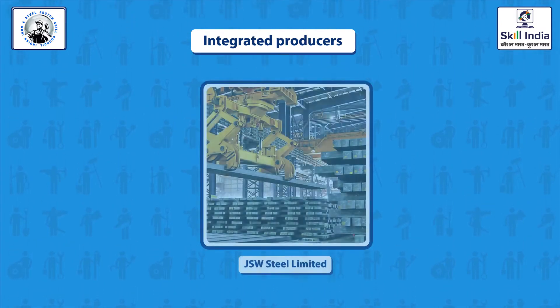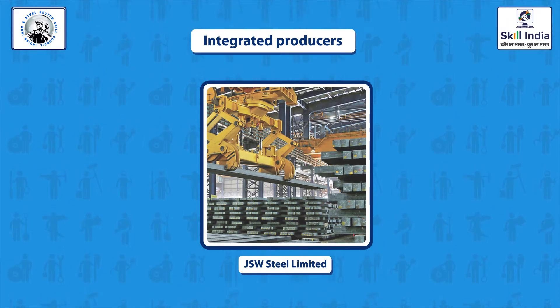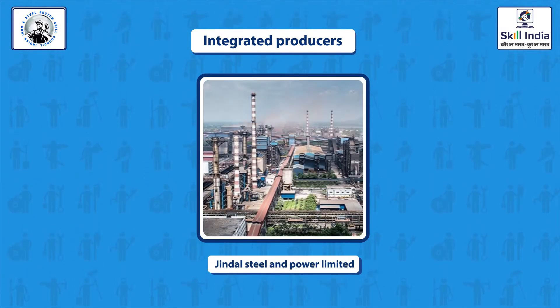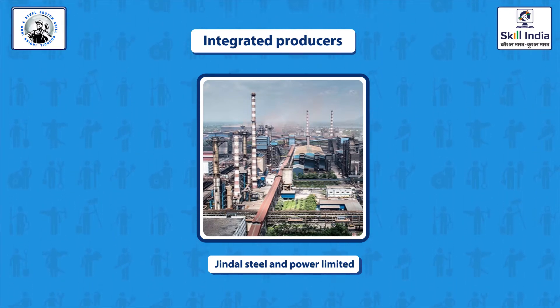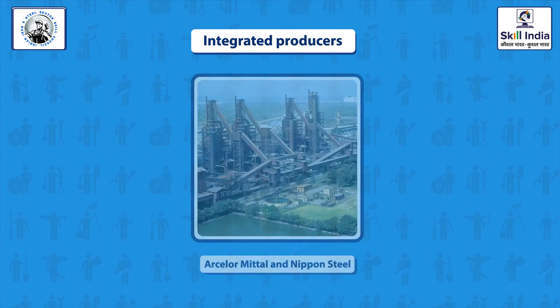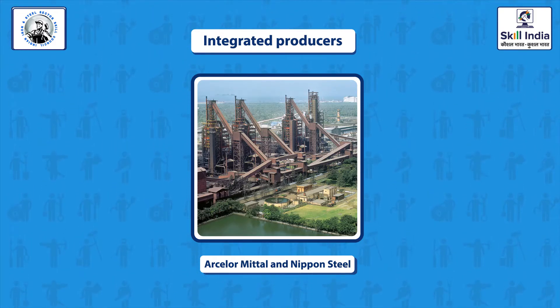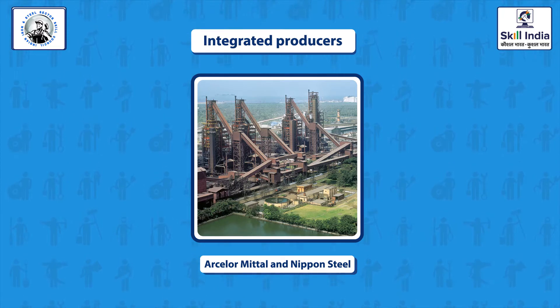JSW Steel Limited is located in Karnataka, Tamil Nadu, and at Dolvi, Maharashtra. Jindal Steel and Power Limited, JSPL, is at Angul, Odisha; Patratu, Jharkhand; and Rajgarh, Chhattisgarh. AM-NS is a joint venture between ArcelorMittal and Nippon Steel, located at Hazira, Gujarat.